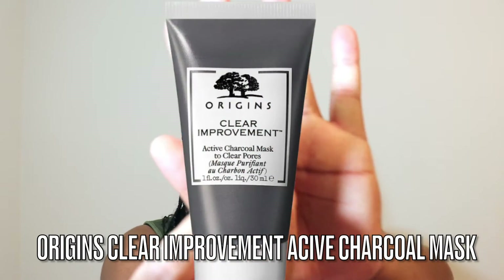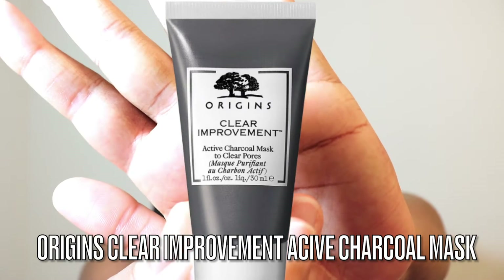Next we have this Origins Clear Improvement Active Charcoal Mask to clear pores. I do like this brand. It says if you have clogged pores, you've met your match — the hero ingredient is ultra-absorbent charcoal which acts like a magnet to suck up the dirt, oil, and dead skin cells that get stuck in your pores. The result is skin that's smooth, clear, and less prone to breakouts. You apply a generous layer to clean dry skin, leave it on for 10 minutes, and then rinse well.